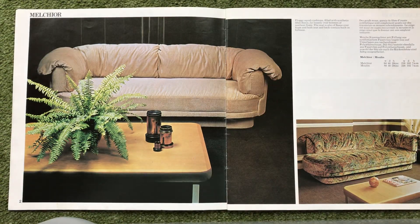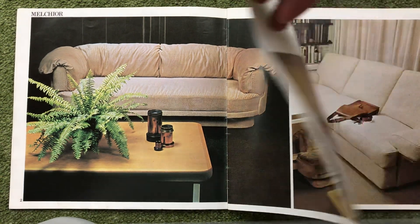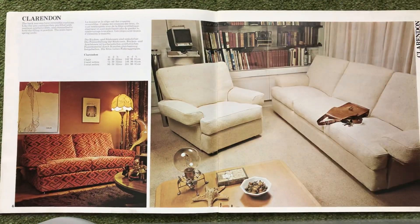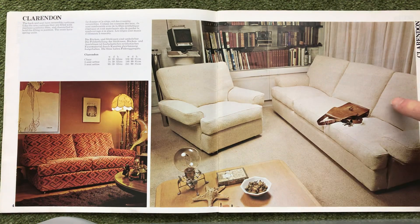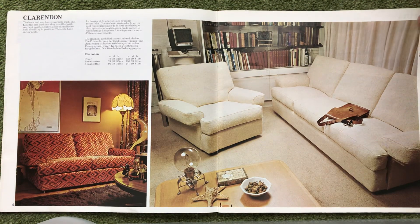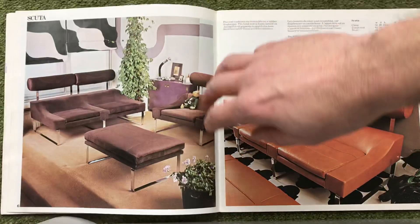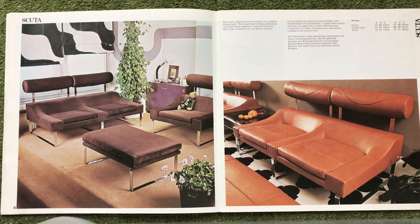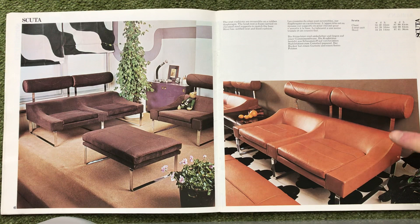So that's the Melcher and the Moodle. Clarendon down here and here — obviously different colours, different colourways, different fabrics. They are all pretty good. This one is obviously velour and leather style.